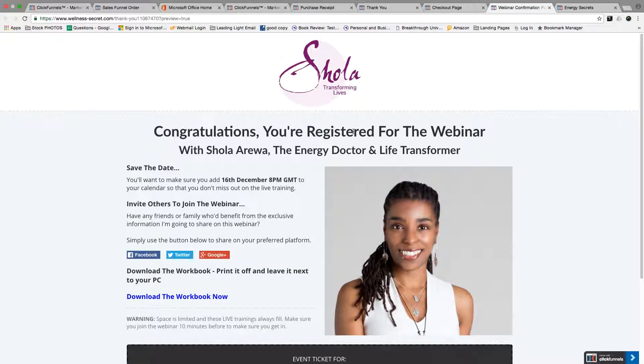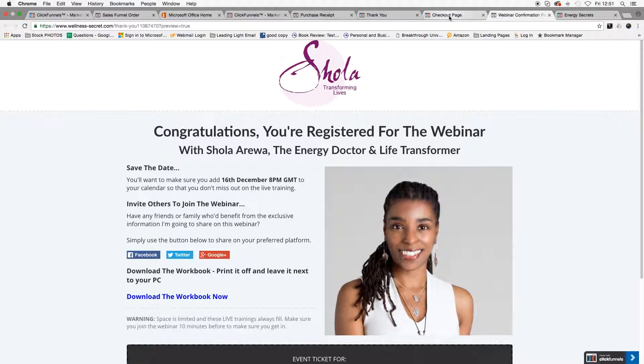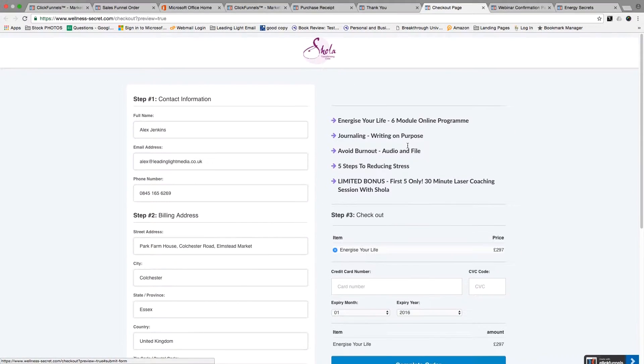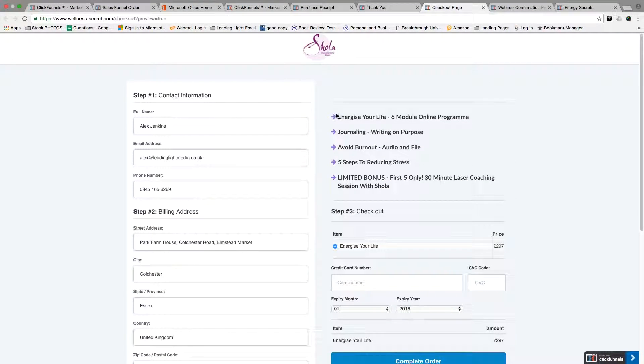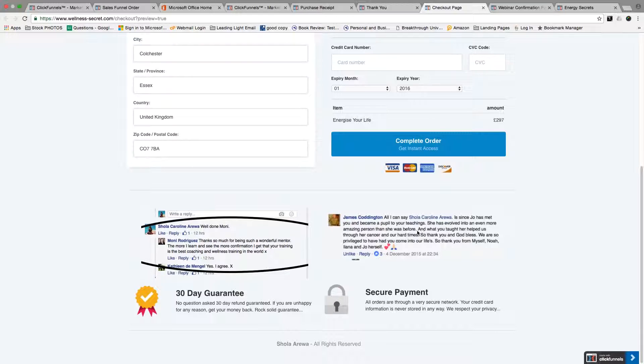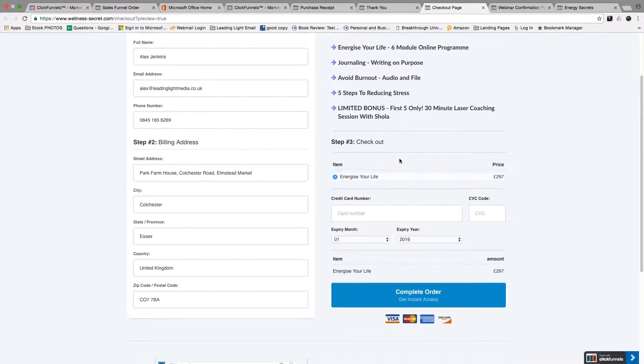Once the client is live on the webinar, she follows our set system, which is how you deliver the presentation and how you close at the end. So when you close at the end of a webinar, you send people to a checkout page. As you can see here, we've got the checkout page for our client — this highlights what they're going to get on the program, and we've also got some social proof at the bottom, because that can be really powerful on an order form.